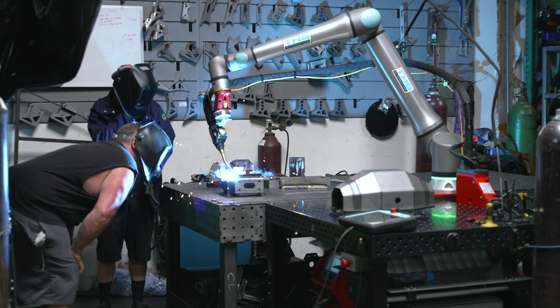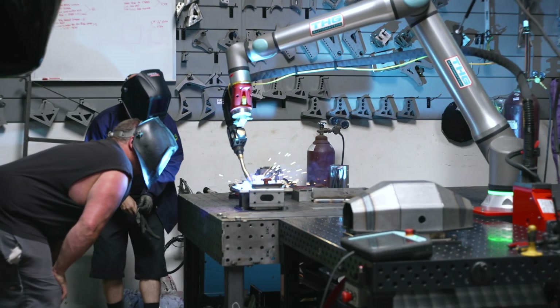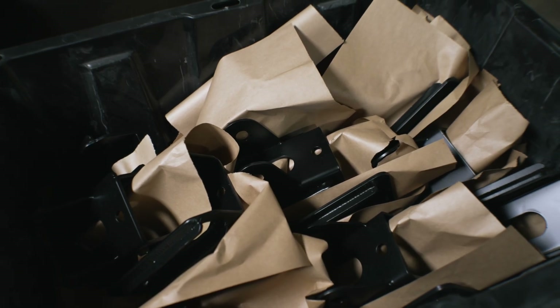We use the Cobot a lot. You get to a spot where you're comfortable enough with it and you're like, we used to do it like this — what if we changed our process a little bit so we could take advantage of this unit? And then before you know it, you've got buckets of parts sitting behind you.